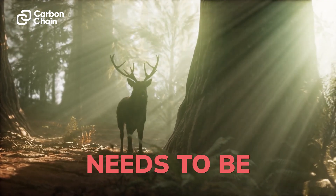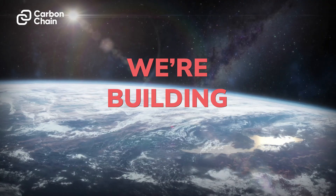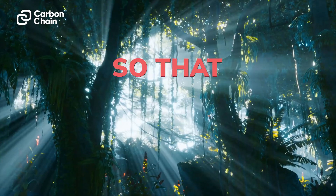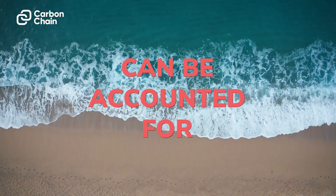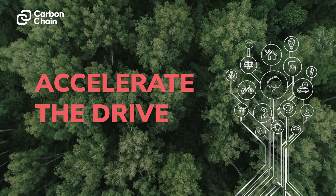The global economy needs to be rewired to operate sustainably. At Carbon Chain we're building the balance sheet of Mother Nature so that carbon emissions can be accounted for in businesses and their day-to-day operations to accelerate the drive towards net zero.